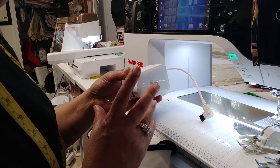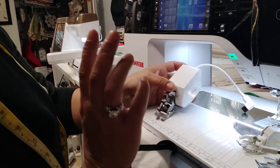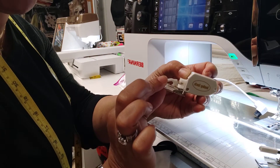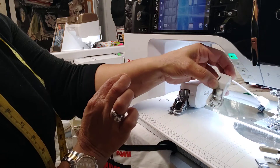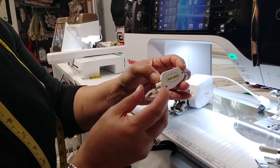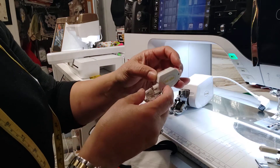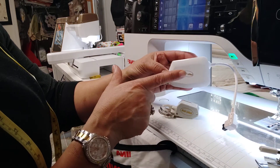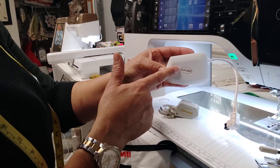Just so that you know, Baby Lock does have a regular walking foot that you can attach to your machine, and it looks like this. You would just put it on just like any other feet on your Baby Lock sewing machine. Baby Lock does have two options. That's why I said this is like the monster truck of walking feet.